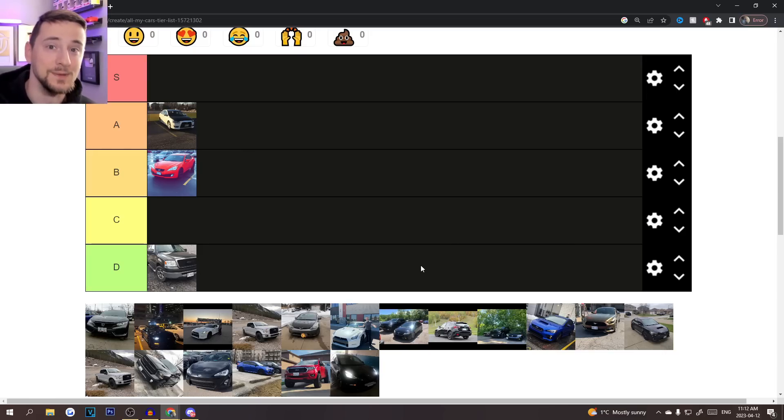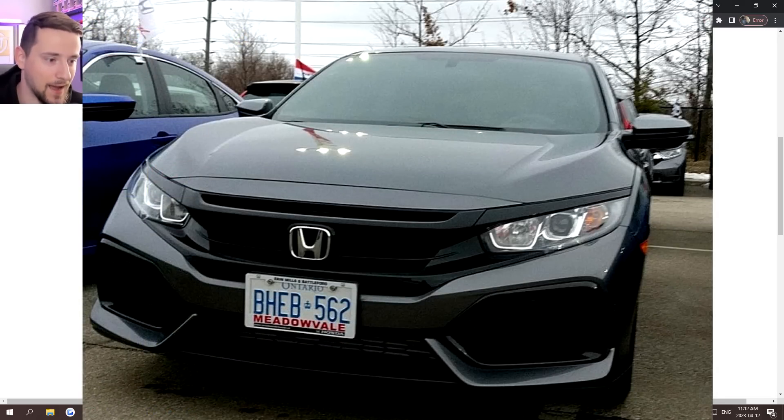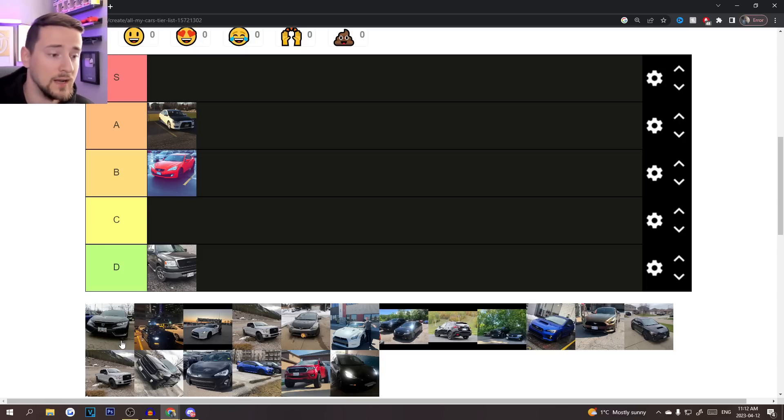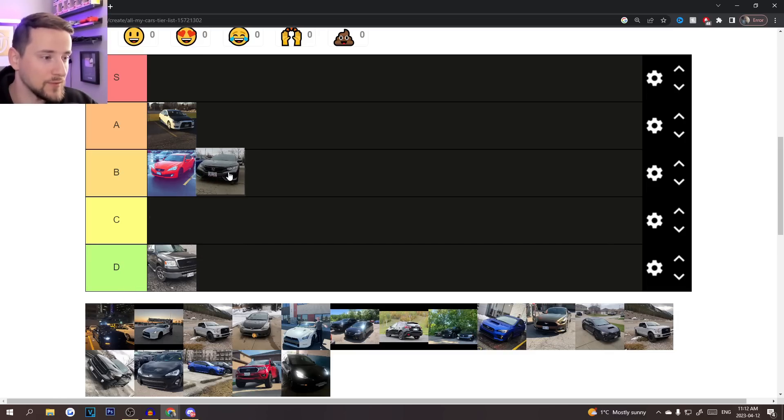Next is a car I barely drove — my 2016 Honda Civic hatchback. I only drove it on one trip to Ottawa and kept it for about a month. Honestly, it's a good car: heated seats, Apple CarPlay, great on fuel, tons of space. But it was so boring. It's going in B tier — not a bad car for the average person, just not for me. It was also the first car I ever financed.